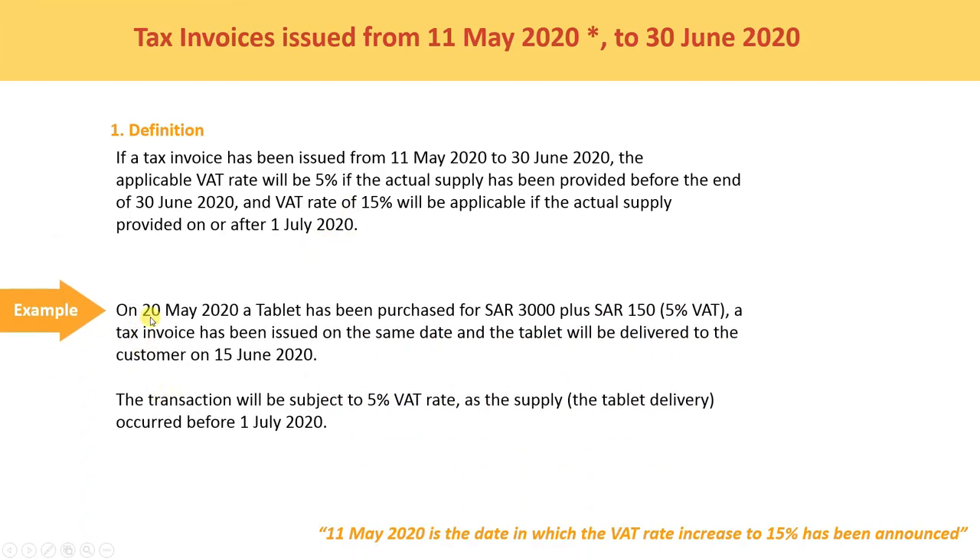For example, on 20 May 2020, a tablet has been purchased for SAR 3,000 plus SAR 150 at 5% WET. A tax invoice has been issued on the same date and the tablet will be delivered to the customer on 15th June 2020. The transaction will be subject to the 5% WET rate, as the supply — the tablet delivery — occurred before 1 July.